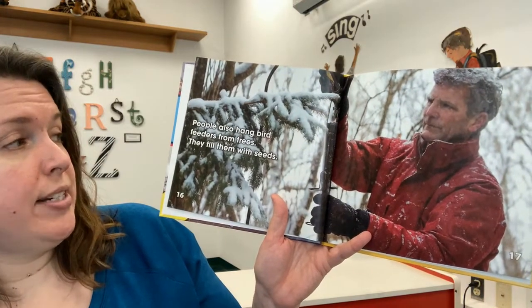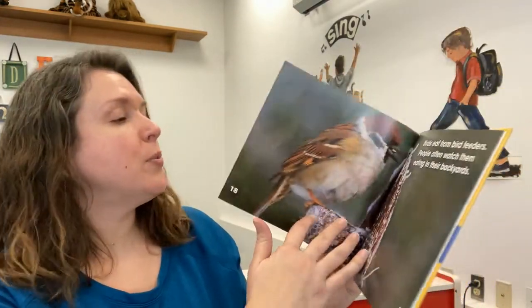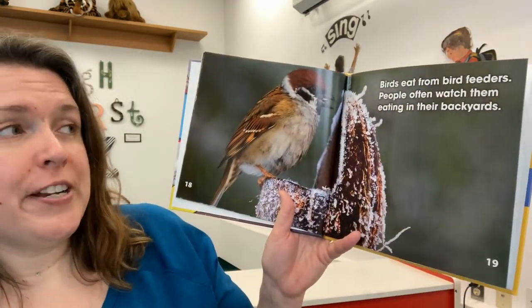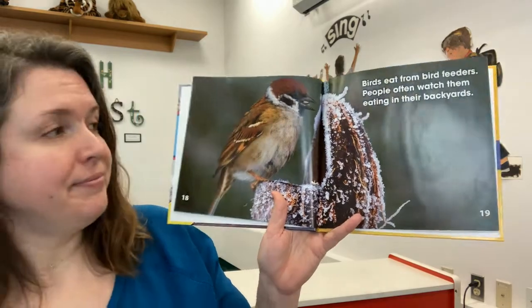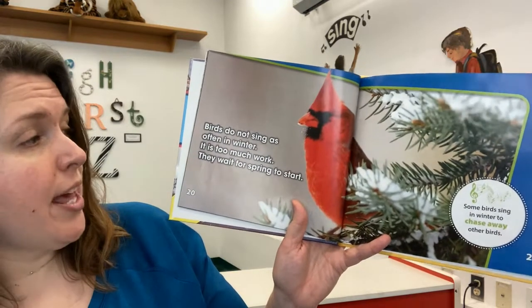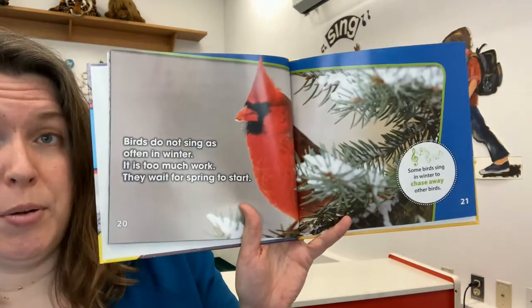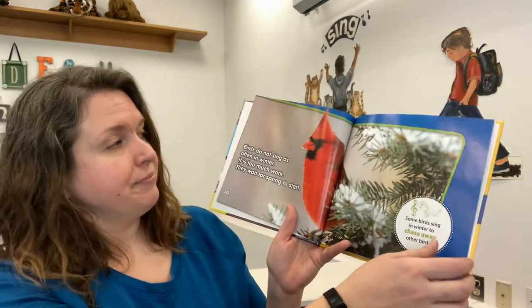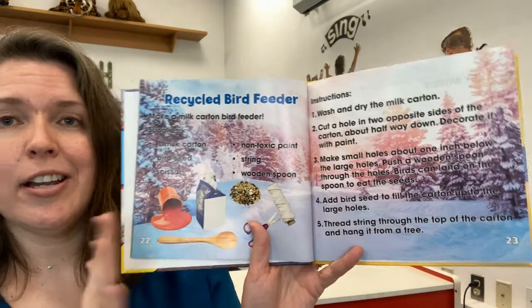People also hang bird feeders from trees. They fill them with seeds. That's another way we can help birds in winter. Birds eat from bird feeders and people often watch them eating in their backyards. Birds do not sing as much in winter — it is too much work. They wait for spring, but some birds do sing in winter to chase away other birds. And then there's a craft in here on how to make a bird feeder. So that was our book — let's get into our activities.